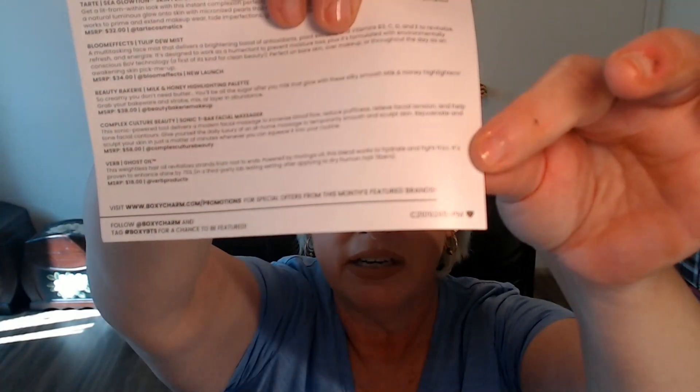Did you get the premium box? What did you get? Did you get the same one as me? It's version 285 — C21 for the year 2021, 09 for the month, and 285 PM for premium. Did you get the same version? Are we box twins? When I get my other premium box, I'll come on and show you that, and we can snap the two eyeshadow palettes together.